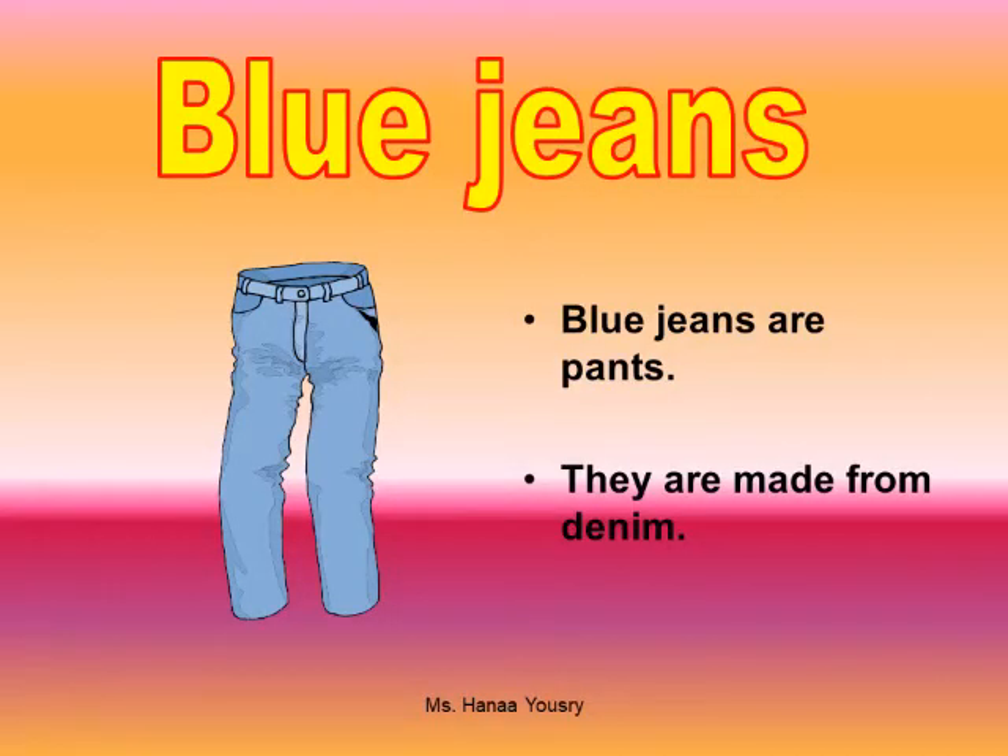Blue jeans. Blue jeans are pants. They are made from denim.